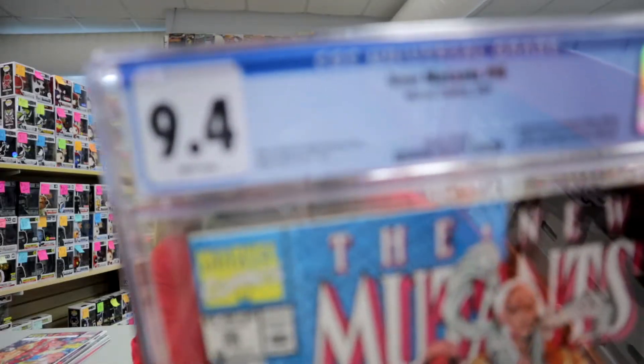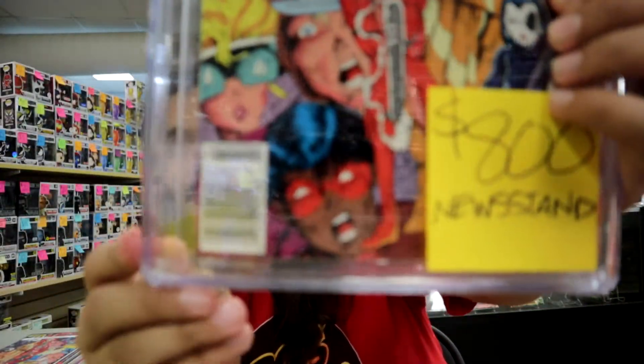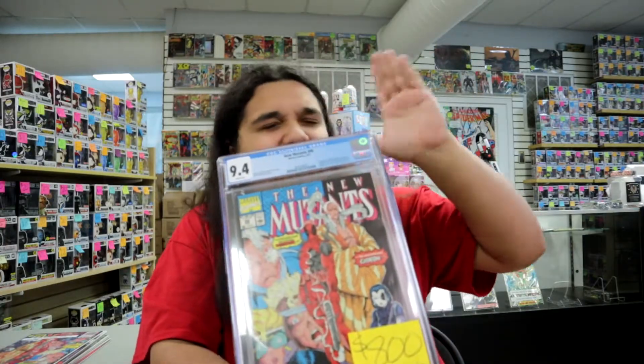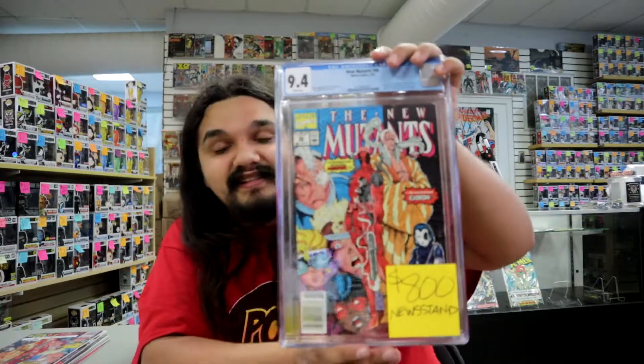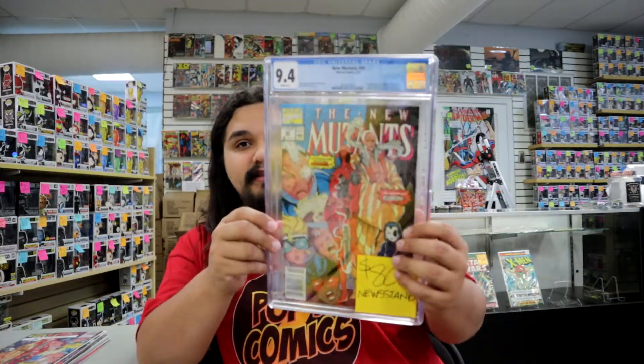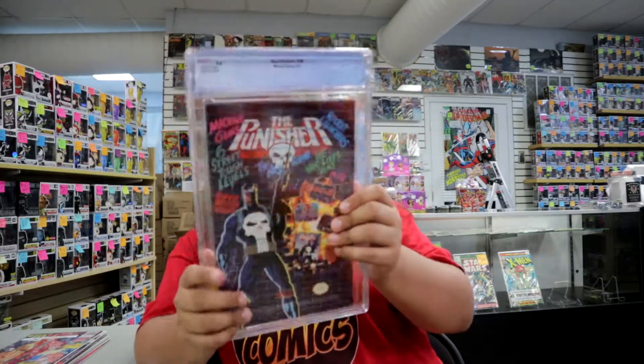If you're more of a slab type, we do have — not a Mark Jeweler's, but a solid 9.4 newsstand edition of New Mutants #98. This one is $800. I can't lie, this is a little tempting to me too, because I have a 9.0 direct edition. A 9.4 newsstand is a big improvement over my pitiful 9.0, and I'd love to get a higher grade newsstand. So I'm warning you all: y'all better pick these books up, or I might have to.